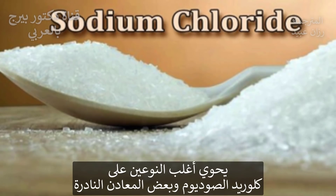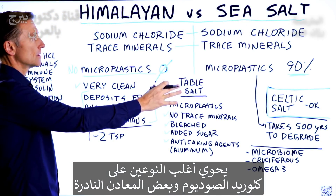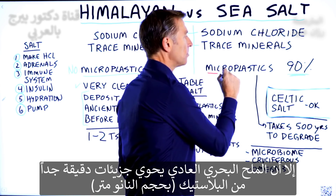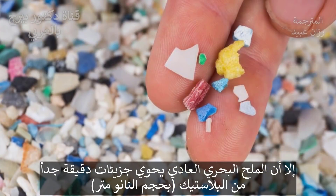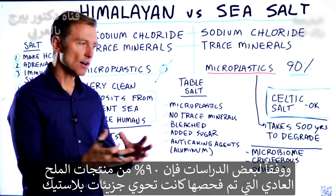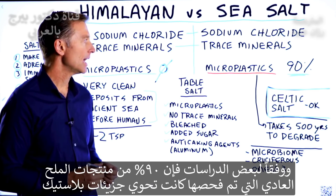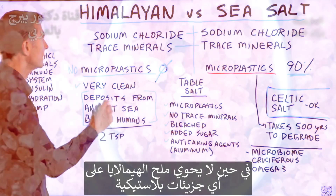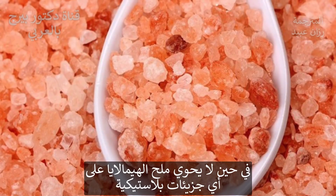The great majority of both of these have sodium chloride. They both have trace minerals, but sea salt has microplastics — nano amounts of plastic. One study showed that 90% of all the brands tested had microplastics. However, in Himalayan sea salt, zero plastics.